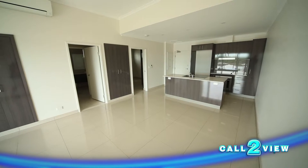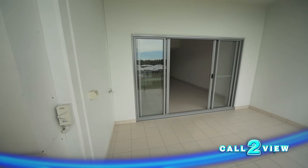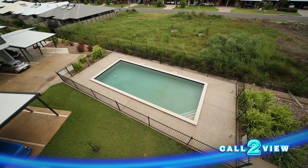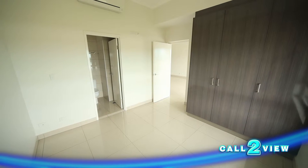Tiled and air-conditioned throughout, the apartment boasts open-plan living, a gourmet galley-style kitchen, and a spacious rear-facing balcony overlooking the pool — enjoying the most of the Top End's fantastic outdoor lifestyle. The main bedroom benefits from an ensuite, and both bedrooms have built-in robes.